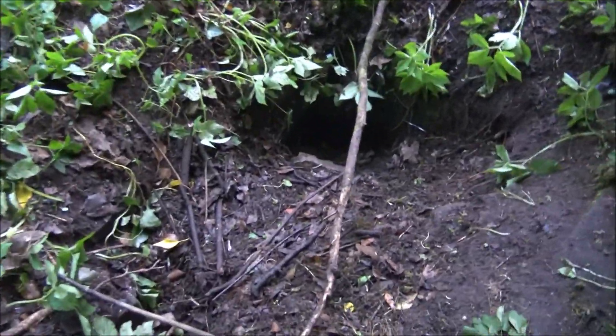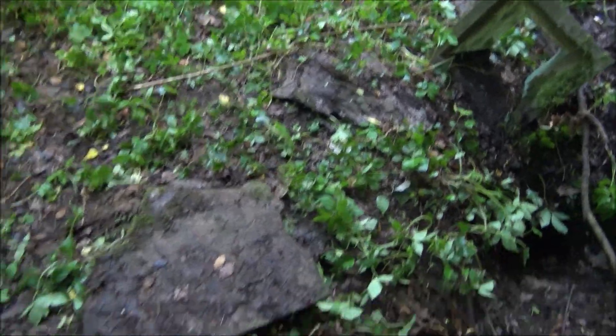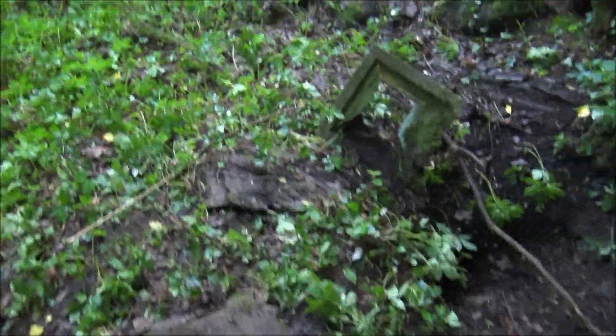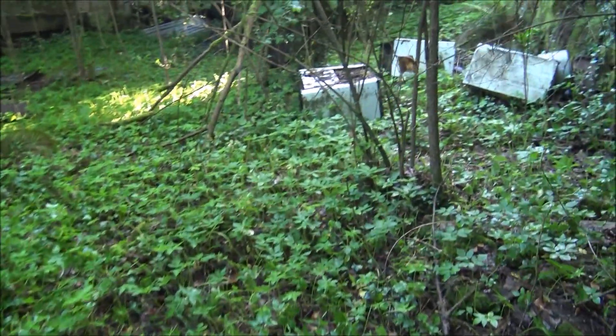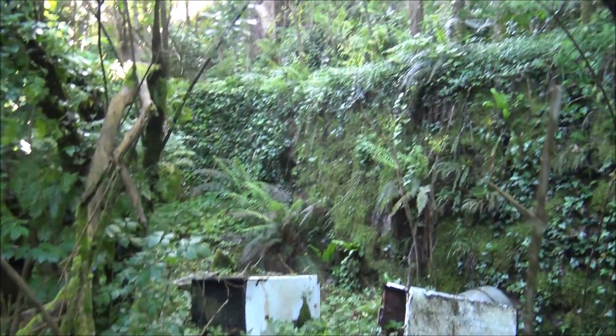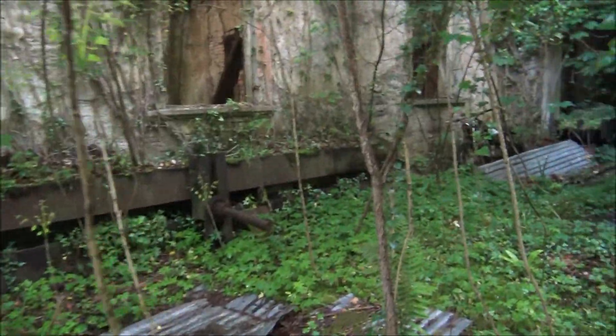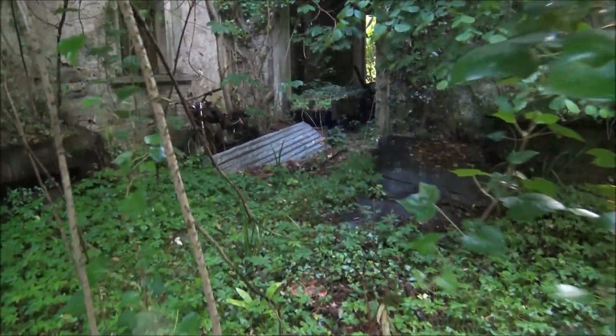Oh it stinks. I wonder if that's a badger hole. Look — someone's been digging this out, and those big rocks have been moved. There's a whole complex back here. Look at those stoves or something.